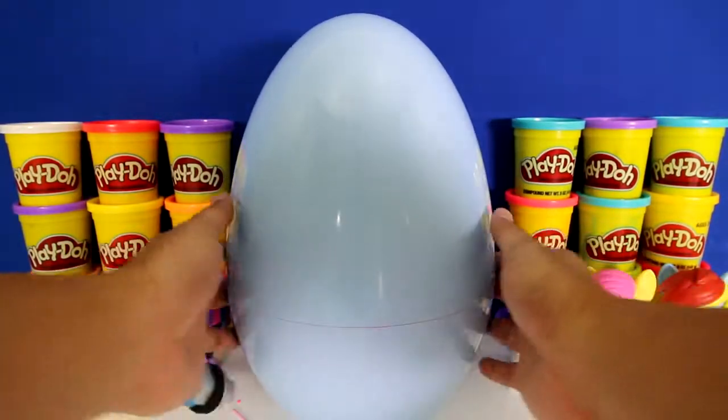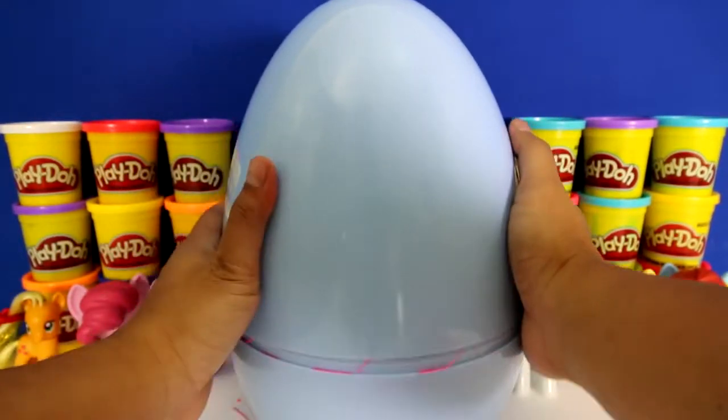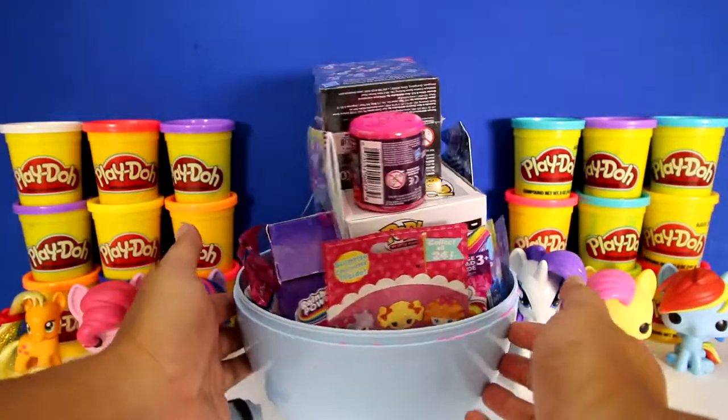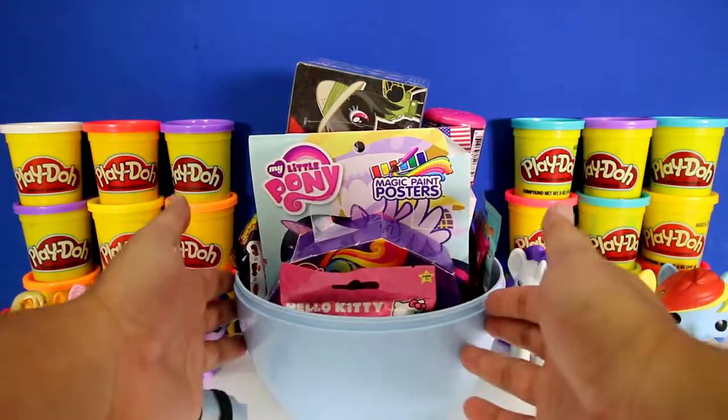Now let's see what's inside. Oh boy, look at all the toys! There's My Little Ponies, Pop Figures, Lalaloopsy, Hello Kitty.